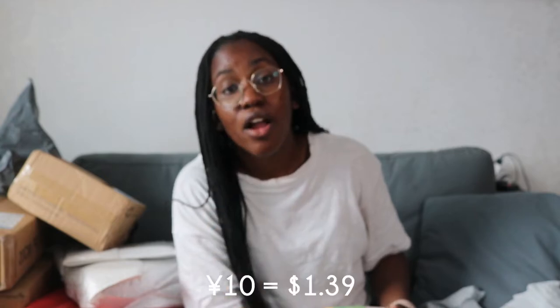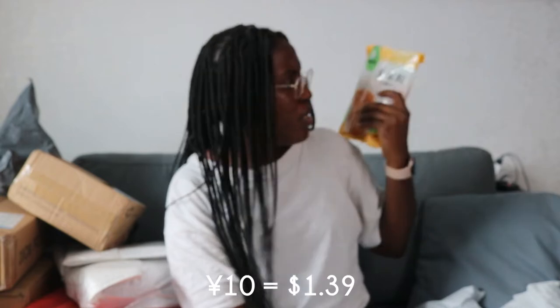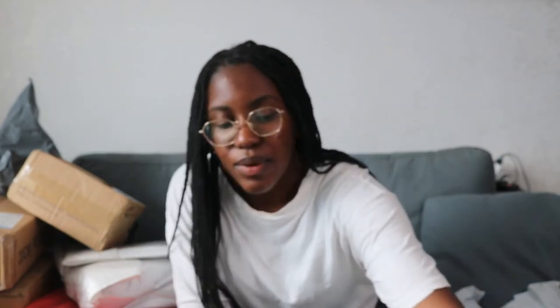Next up I think I know what this is — yes, popcorn kernels. The pump was 10 RMB and the popcorn kernels were 16 RMB. So it was more expensive than an electric pump to get popcorn kernels — that's wild. I thought they were six for some reason.